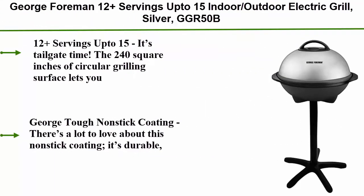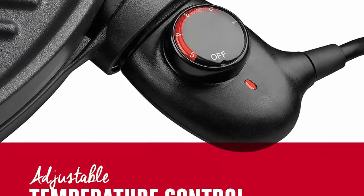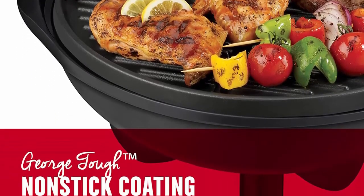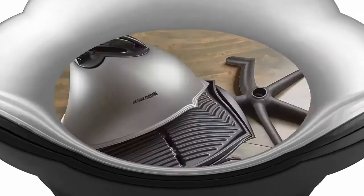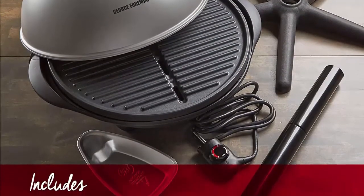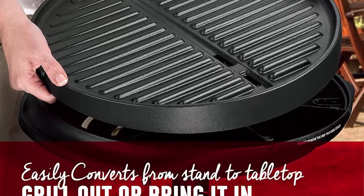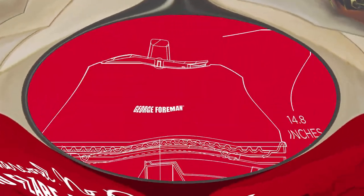Top 1: George Foreman 12+ Servings (up to 15) Indoor/Outdoor Electric Grill in silver. The 240 square inch circular grilling surface makes 12+ servings (up to 15) for large groups. George Tough non-stick coating is durable, easy to clean, and eliminates the need for butter or oil. Removable stand takes you from patio to countertop easily. Five heat settings via temperature probe. Apartment approved — fully electric with no charcoal, no propane, and no flare-ups. Includes use and care manual.